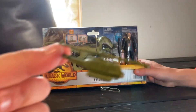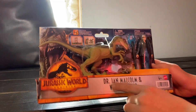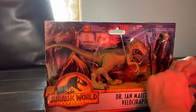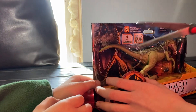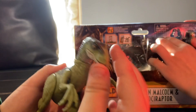Hello people, welcome back to another video! Today we will be reviewing the Dr. Ian Malcolm and Velociraptor. We're trying to get these old videos done today. One, two — and the Velociraptor is out.